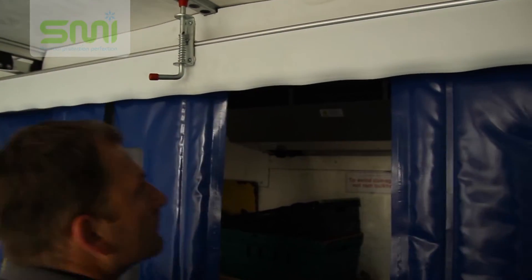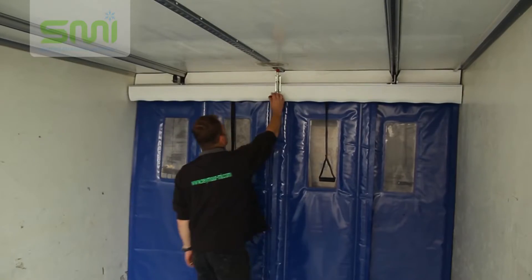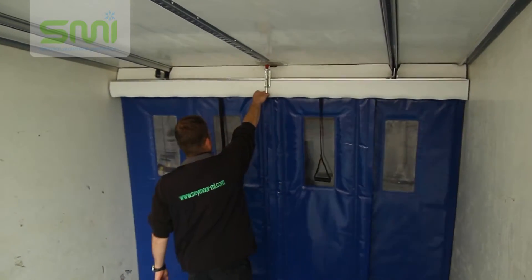So do you think your company could benefit from the energy and fuel savings offered by Bus Stop? Then give the SMI team a call today.